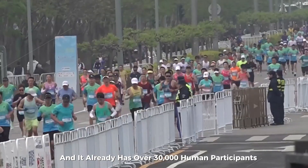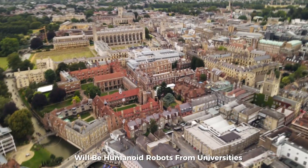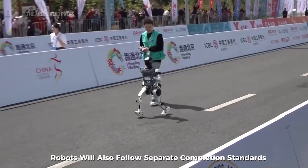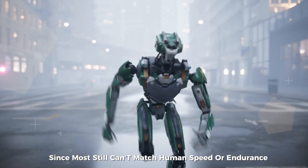The event already has over 30,000 human participants signed up. Alongside them will be humanoid robots from universities, research institutions, and tech companies. Of course, there will be physical barriers on the racecourse to prevent accidental collisions, and robots will follow separate completion standards since most still can't match human speed or endurance.